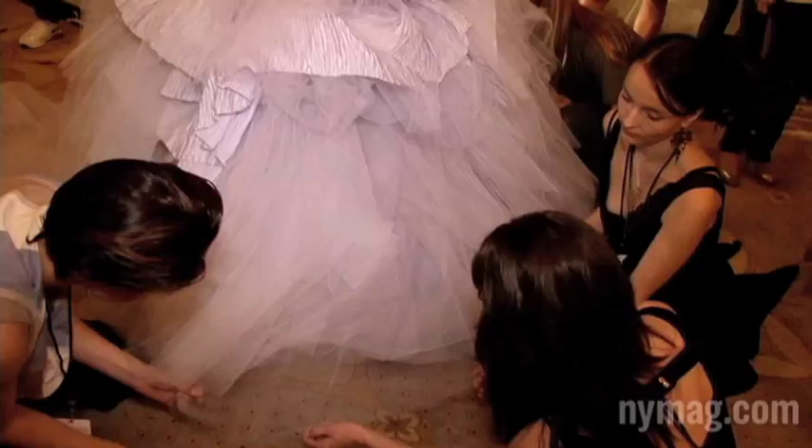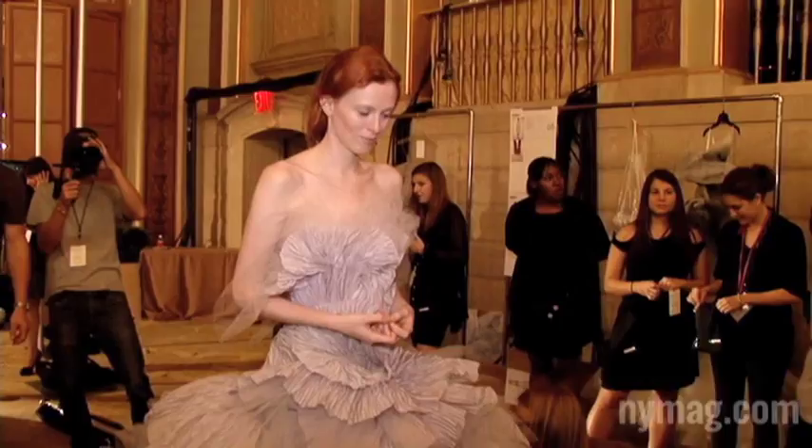Hi, this is Amy O'Dell with New York Magazine. We're backstage at the Spring 2012 Marquesa Show. The dresses look beautiful, as always. I feel like I'm in princess heaven.